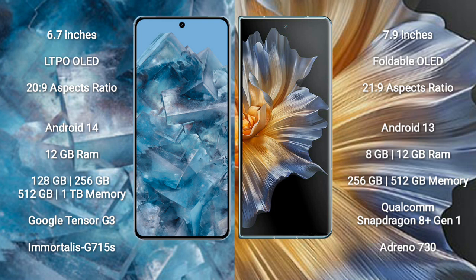Google Pixel 8 Pro comes with 12GB RAM and 128GB, 256GB, 512GB, or 1TB internal storage, with the Google Tensor G3 processor and GPU G715S.